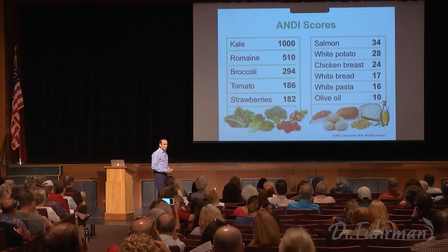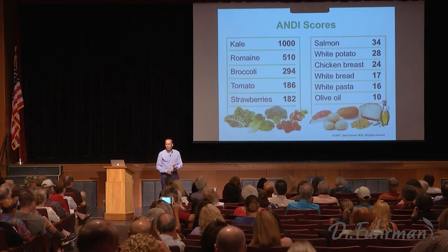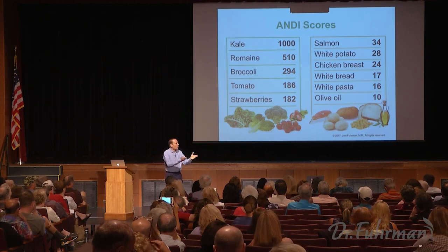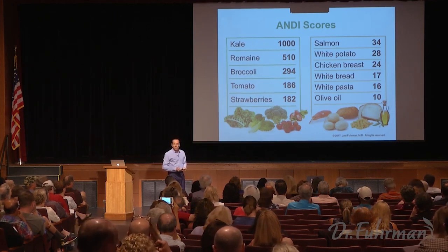My ANDI score — ANDI stands for Aggregate Nutrient Density Index. The word 'aggregate' means to add up a lot of different numbers into one number. What I did is I took 35 different nutrients that the government keeps record of in foods — they measure these nutrients across the country, mostly in supermarkets, taking regular supermarket food and measuring the nutrients in it.